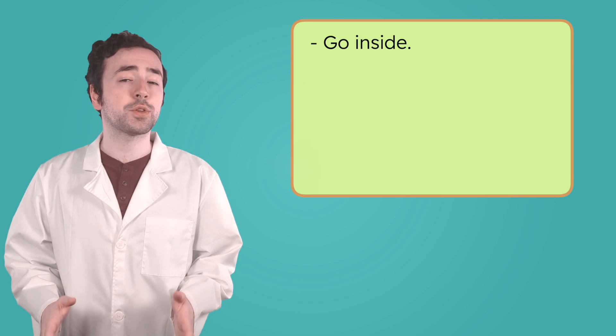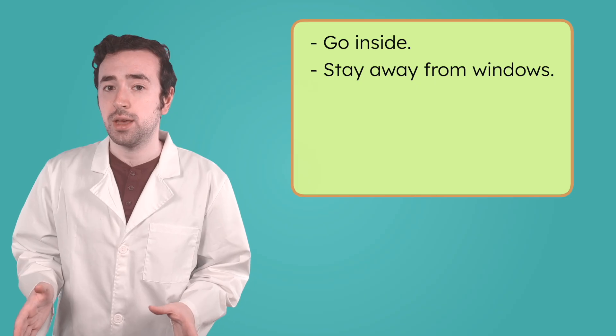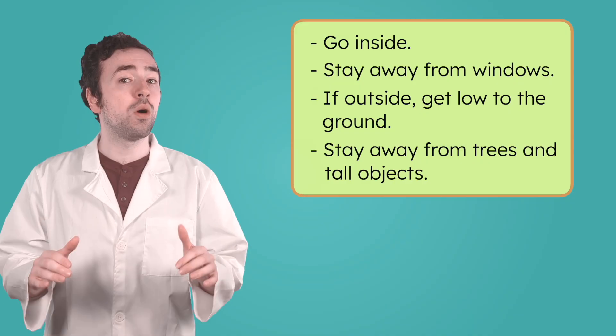What should you do if you're outside and you see dark clouds and hear thunder? Because thunderstorms can grow quickly, it's important to be prepared. The best way to stay safe during a thunderstorm is to go indoors right away and stay away from windows. If you're caught outside, get low to the ground and stay away from trees and tall objects that could be struck by lightning. Thunderstorms show us how powerful the atmosphere can be, and under the right conditions, a thunderstorm can give rise to something even more extreme — a tornado.